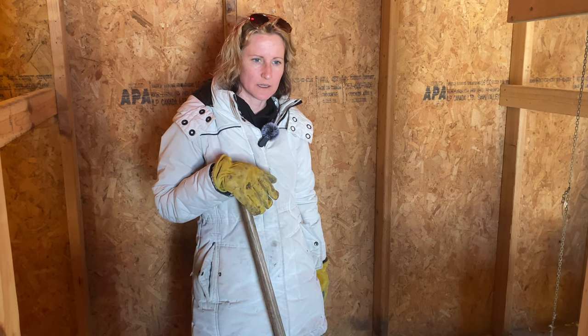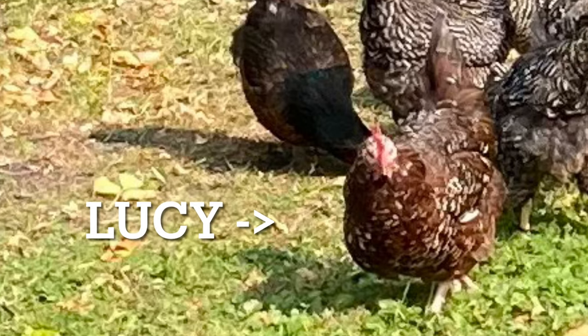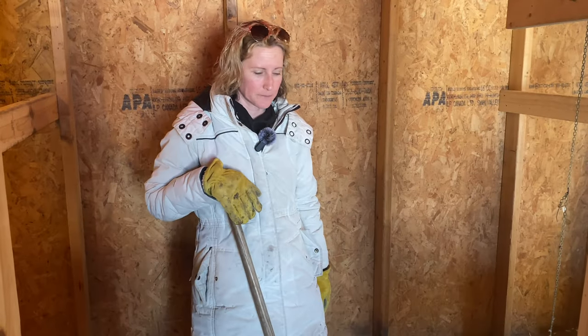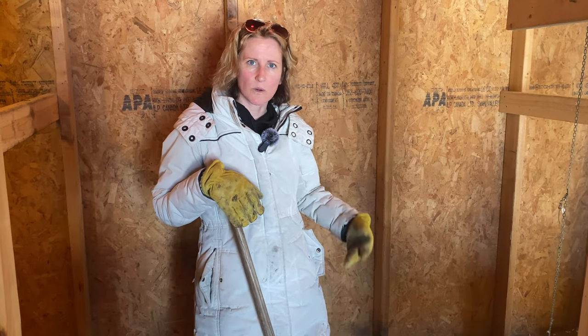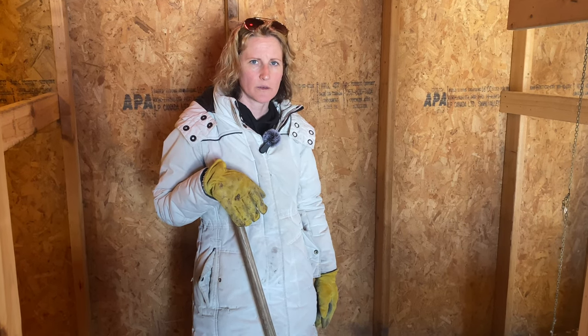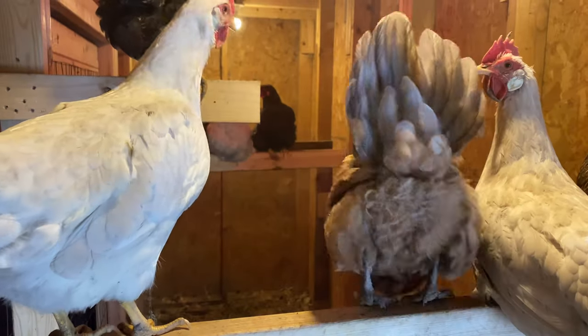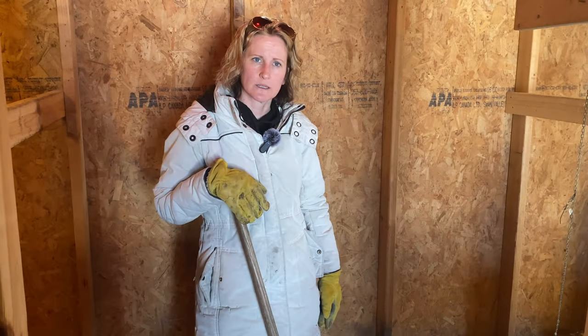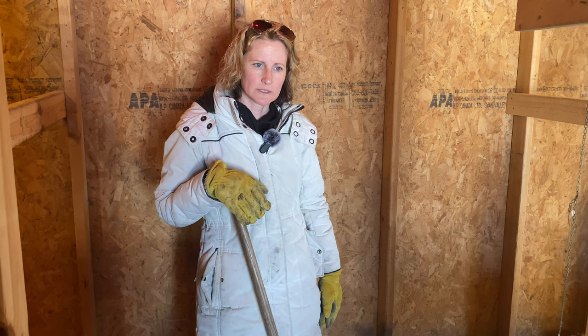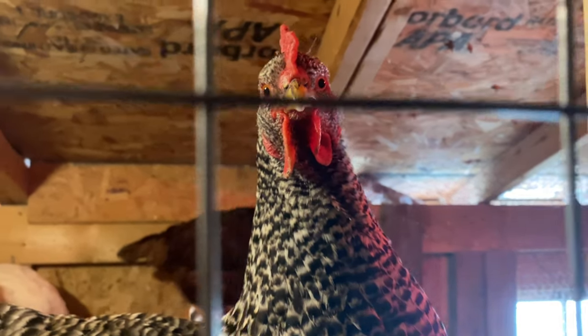She was kind of a bully in the flock and for a lot of the time didn't have many feathers. But she finally started to grow them back and was looking better than she'd ever looked — super healthy, running around and spry. But I went up to lock the chickens up one night and unfortunately she was just dead. She was fine that morning and all day, so I don't really know what happened because there wasn't any clear illness and no predators or anything like that.